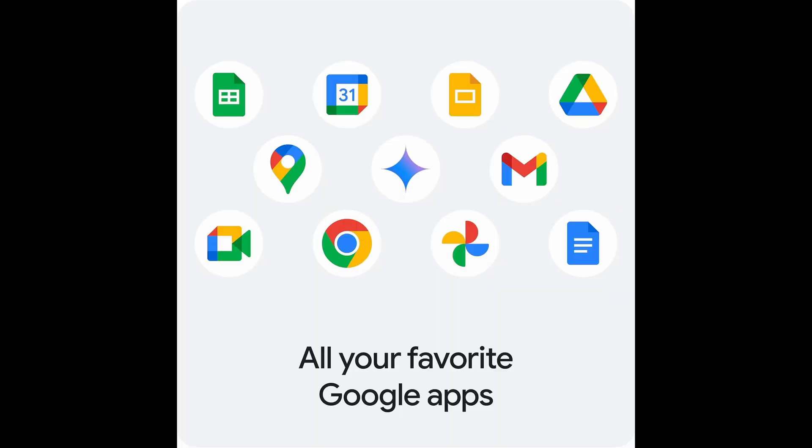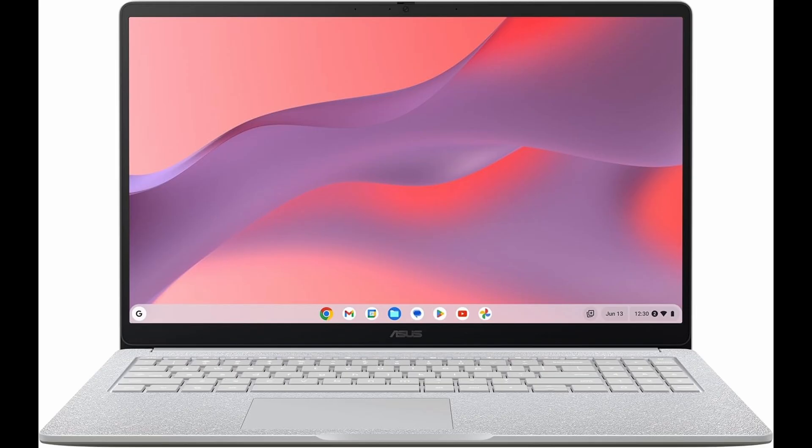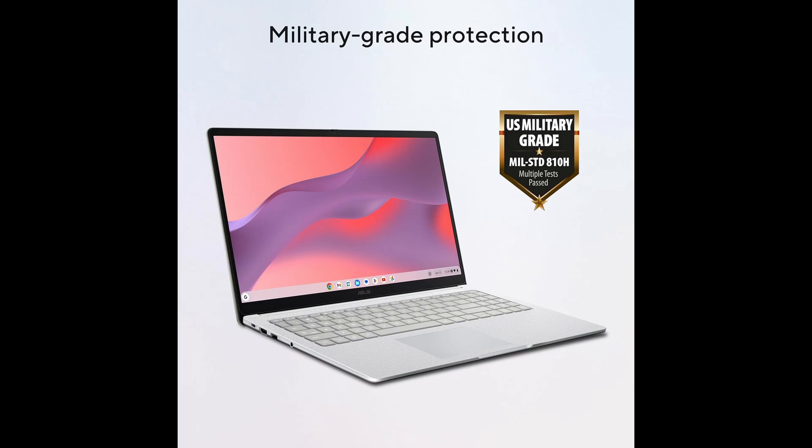The ergonomic chiclet keyboard with a numeric keypad ensures comfortable typing, which is perfect for students working on assignments or professionals handling spreadsheets and data entry. The precision touchpad is responsive, accurate, and supports multi-touch gestures, making navigation smooth and intuitive.